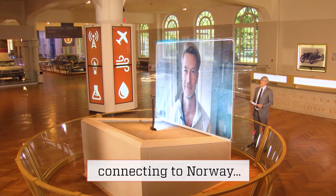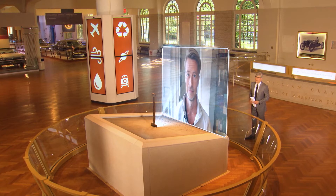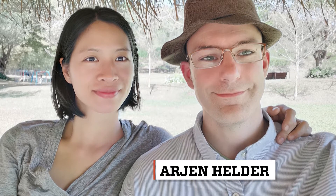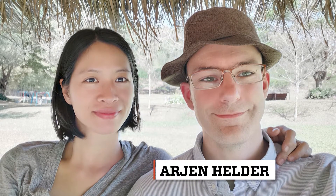Hello Bjorn, and thank you for joining us on Innovation Nation. Hey Mo, it's a pleasure to be with you. How did you come up with the idea for your red light therapy device? Electronics engineer Arjen Helder wanted to help his wife with a pain problem. He came across some research by NASA showing that red and near-infrared light at very specific wavelengths seemed to stimulate cells to heal faster. So he decided to try this, created his own lamp, and it greatly helped his wife with her problem.